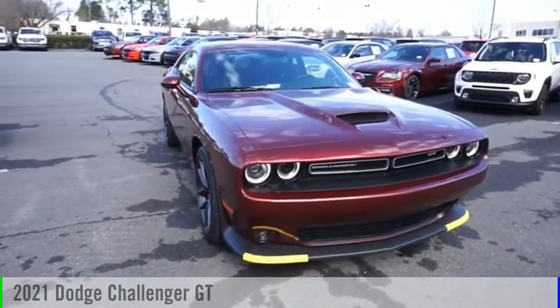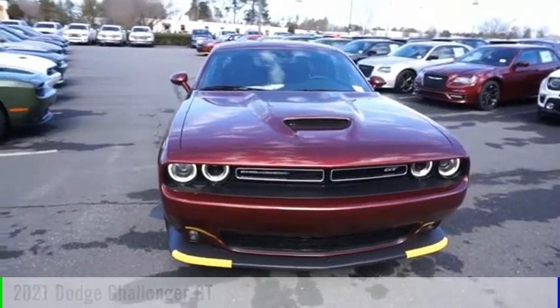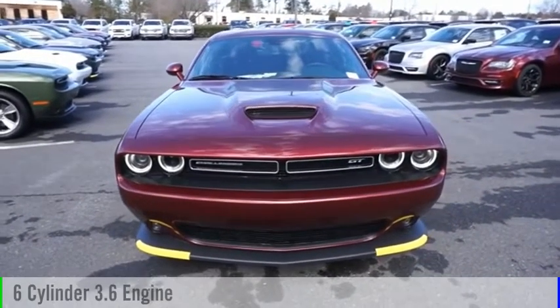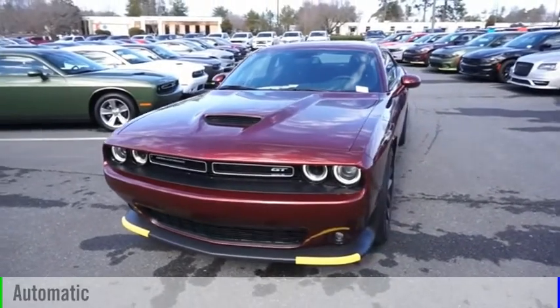Stop by and take a look at the 2021 Challenger. This vehicle is powered by a rear-wheel drive, six-cylinder, 3.6-liter engine, and comes with an automatic transmission.